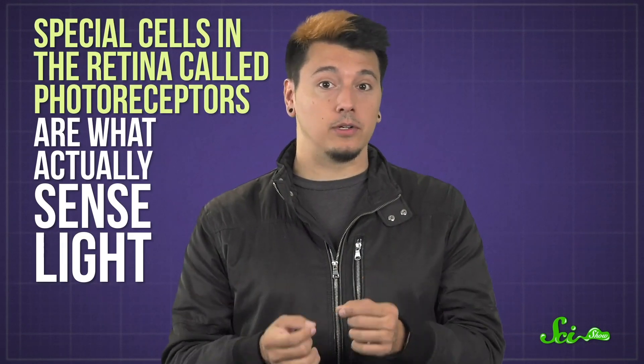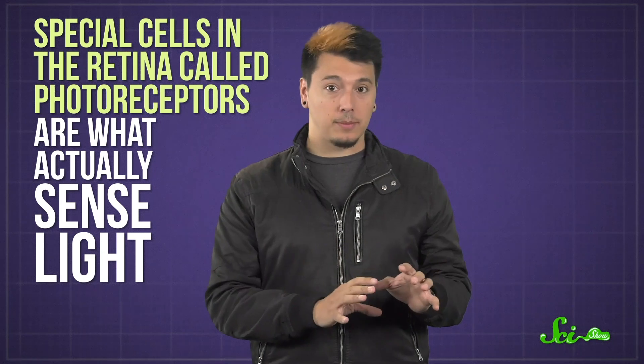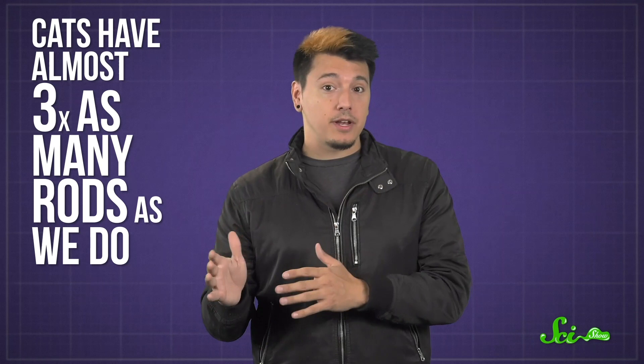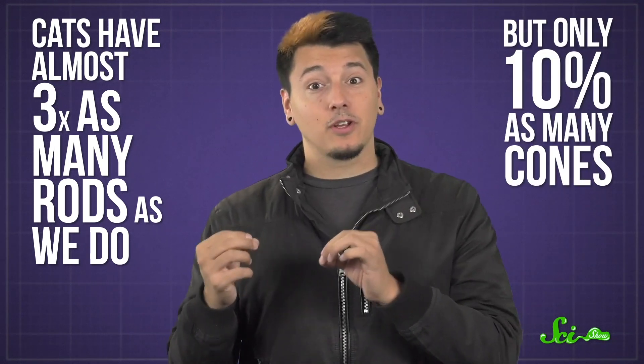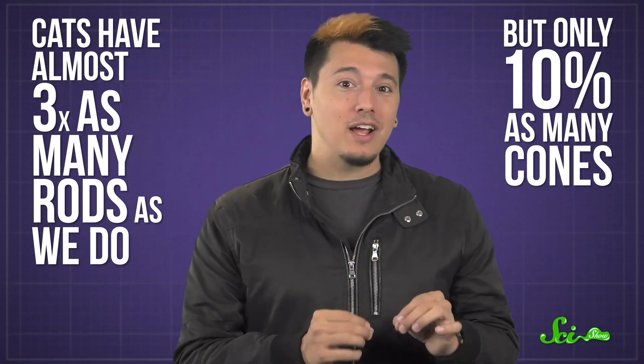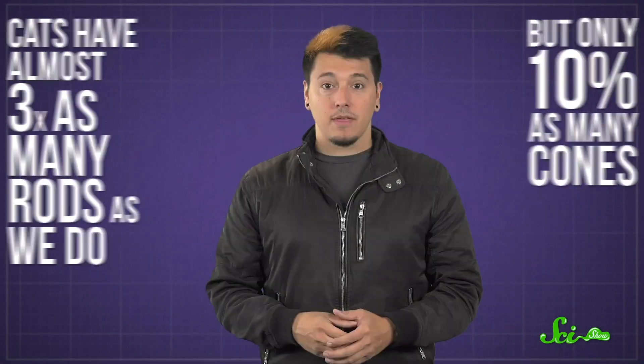Special cells in the retina called photoreceptors are what actually sense light. Like us, cats have two types — rods and cones. Rods work best in low light but don't sense color very well. Cones are used in color vision, but they only really work if there's a good amount of light. Cats have almost three times as many rods as we do, but only 10% as many cones. That makes for killer night vision, but in bright light those rods become overloaded and can switch off completely, leaving the handful of cones to do the heavy lifting — which makes for some pretty paltry daytime vision.